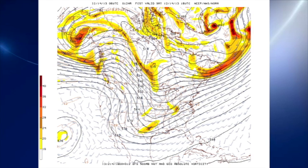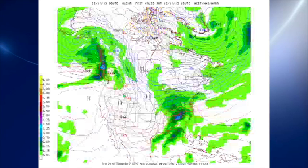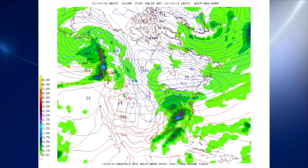The 06Z GFS model run — there's a look at our weather pattern for today in the upper atmosphere at 500 millibars. We can see the double-barrel piece of energy coming through, one coming through the Ohio River Valley and a second one coming out of Texas, and that should keep things fairly wet for this morning.